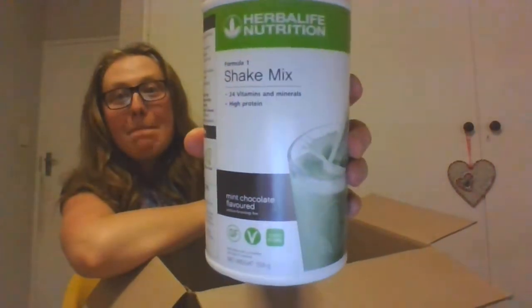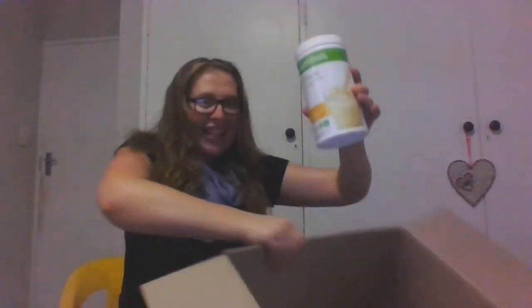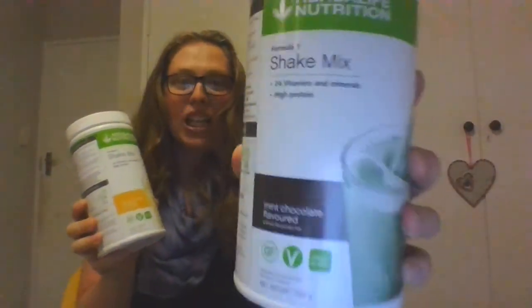My chocolate mint shake, my breakfast and my lunch replacement. I'm gonna have so many different flavors. And my banana cream — my most favorite. My most favorite is chocolate mint and banana cream. This is my favorite.